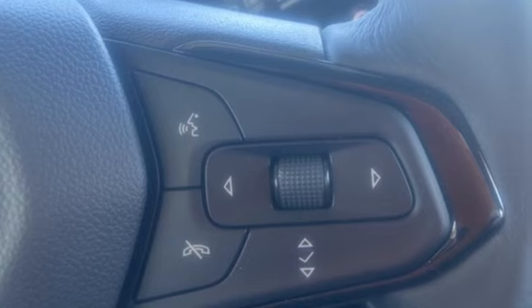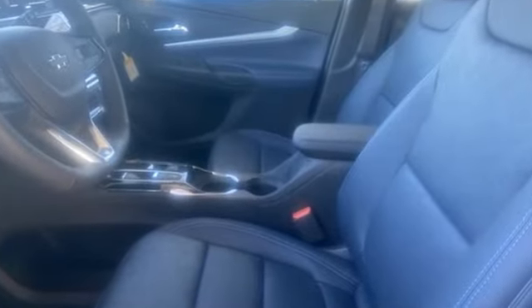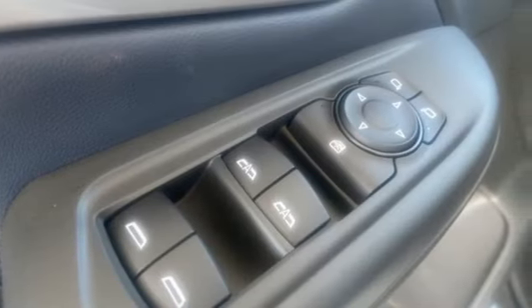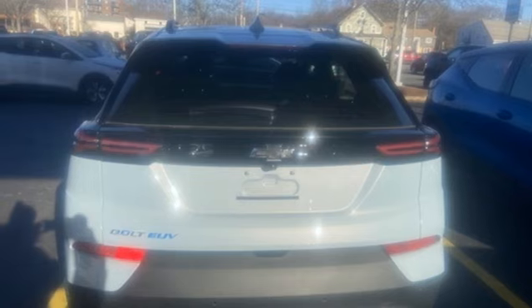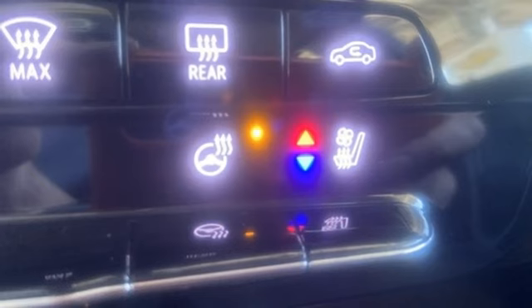A great vehicle is comprised of great features like these: streaming audio, Wi-Fi hotspot, cabin preconditioning, configurable instrument gauges, inductive device charging, manual tilting steering column, automatic transmission, self-sealing all-season front and rear tires, gas pressurized shocks, and electric-only powertrain.